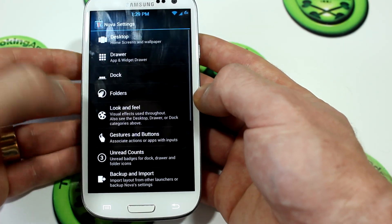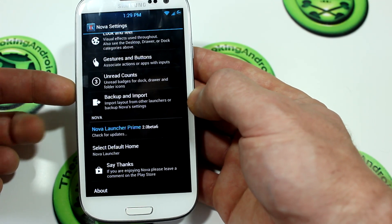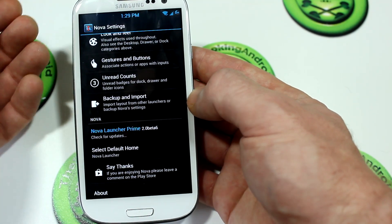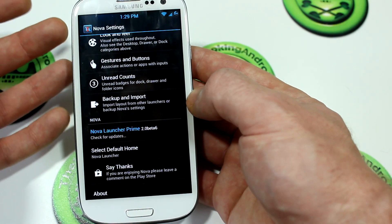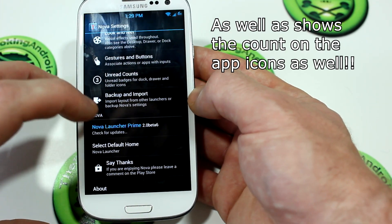Getting back into Nova, go to Unread Counts — that's kind of a Prime user feature, which basically displays the amount of missed notifications on those particular icons in your status bar.